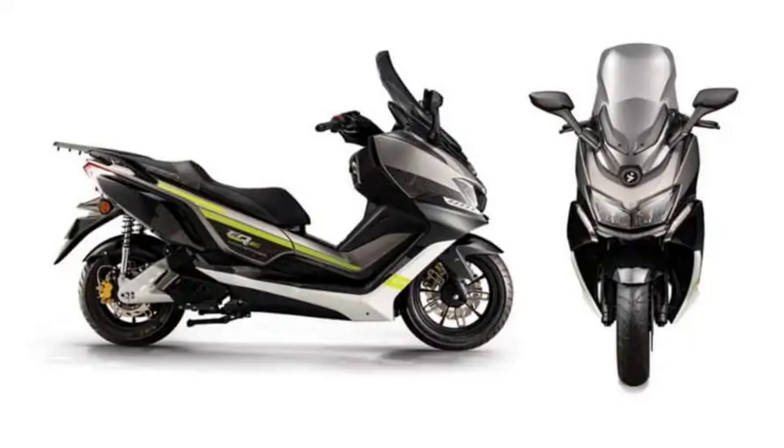The S5 is powered by a mid-mounted electric motor with a nominal power output of 5 kW. It has a maximum power rating of 8 kW, which compares to a traditional 125cc motorbike.